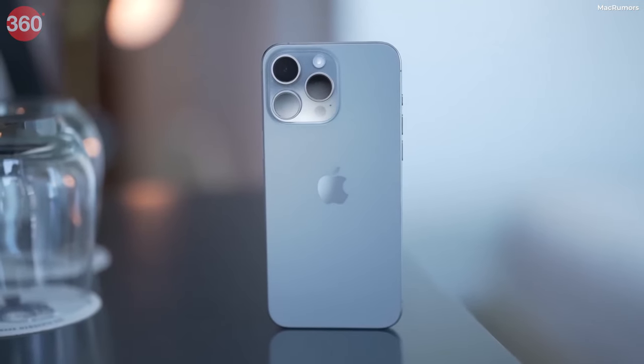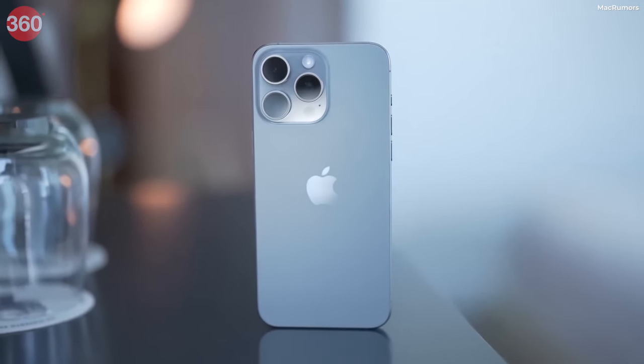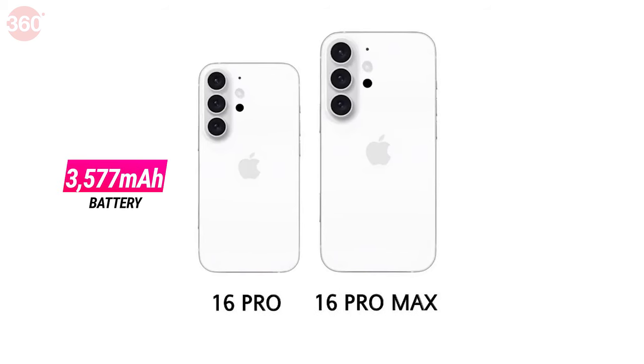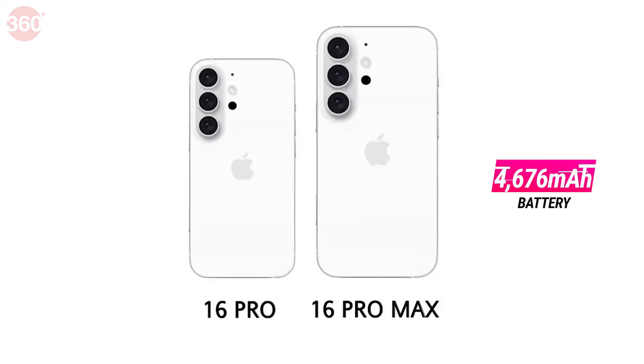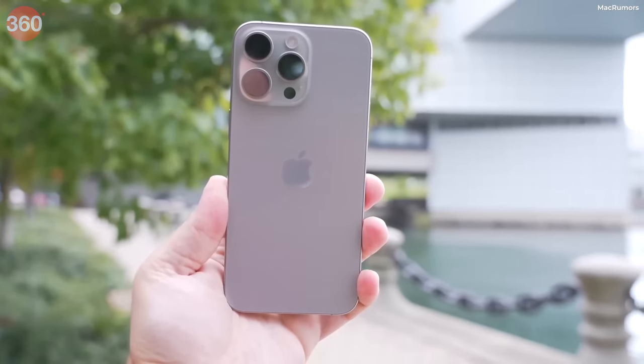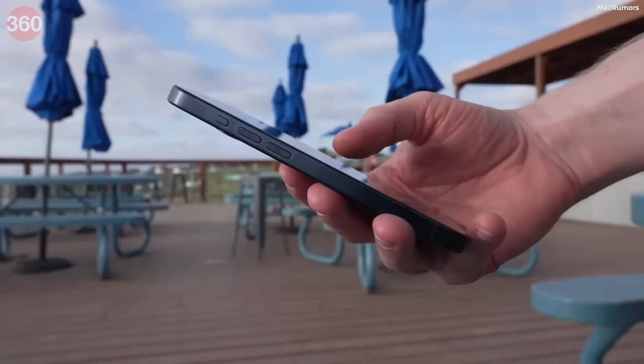If you talk about battery, it is expected that in iPhone 16 Pro you get 3577 mAh of battery and in the Pro Max variant you will get 4676 mAh of battery, which is bigger than the last year variant. But these are rumors — if you believe in them, you get to see a higher battery capacity.